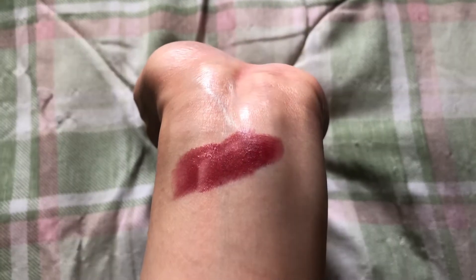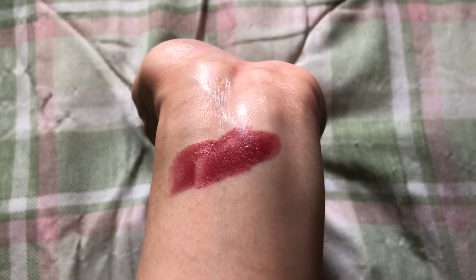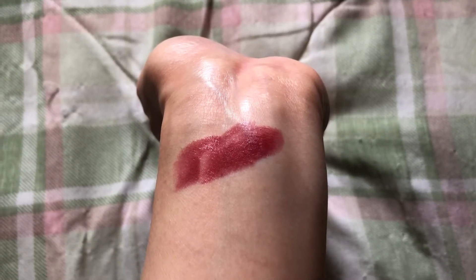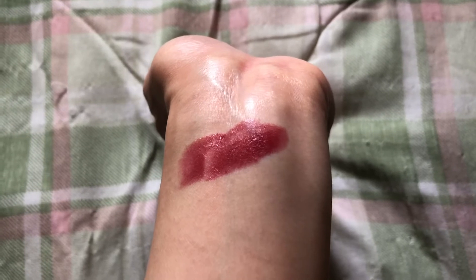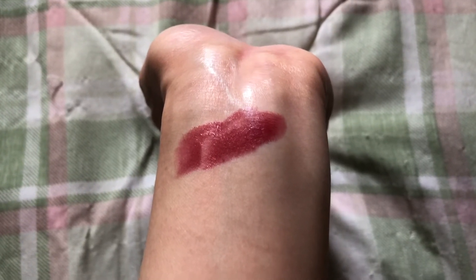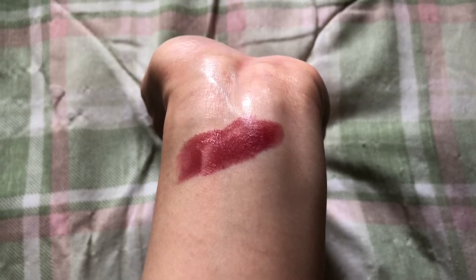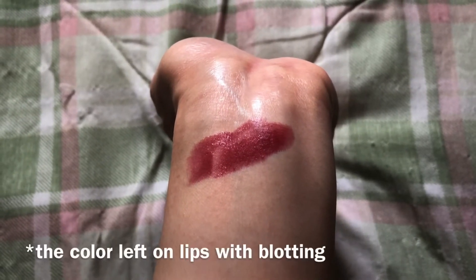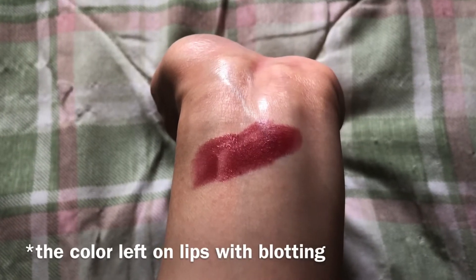I am next to a window. It looks like a deep berry red. It matches my skin tone pretty well — I have sort of an olive-y, yellow medium skin tone and it works as a sort of neutral red on me.